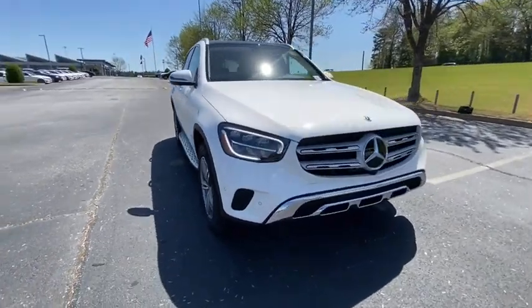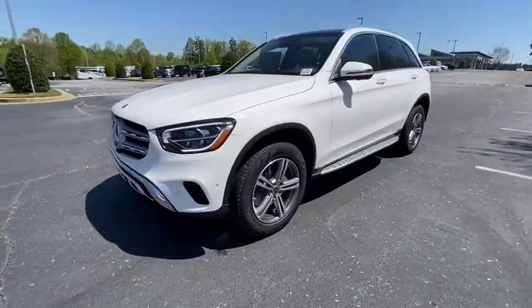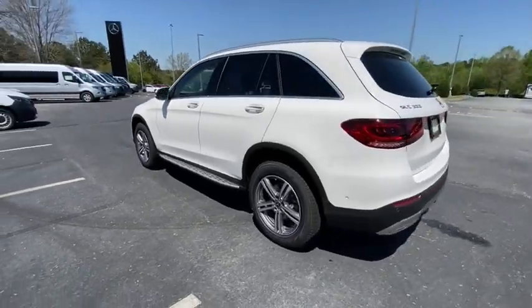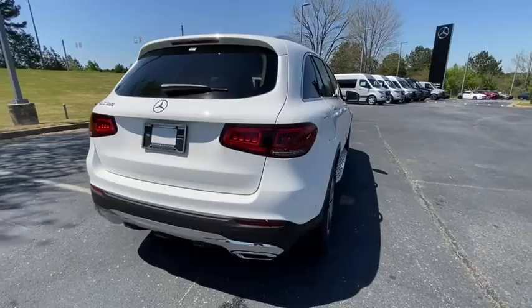Looking for the right vehicle? Check out the 2021 Mercedes-Benz GLC. The Mercedes-Benz GLC sets the bar for the luxury SUV — a mid-size SUV that's all lean muscle and has a roomy new cabin full of style and substance.